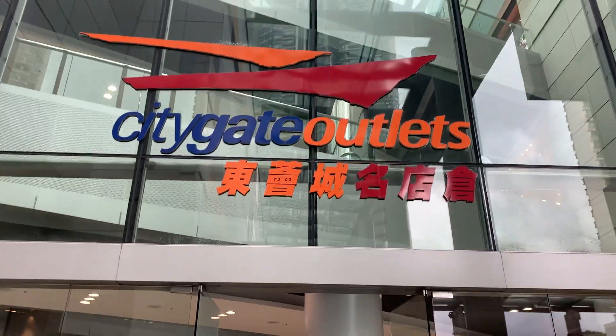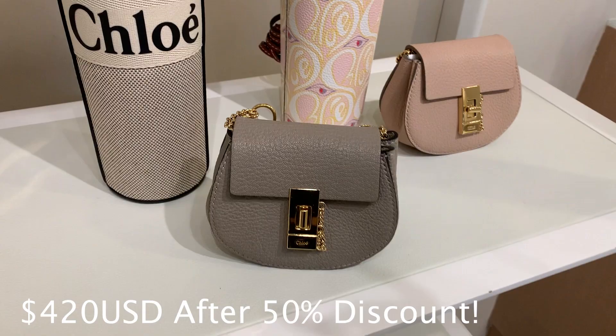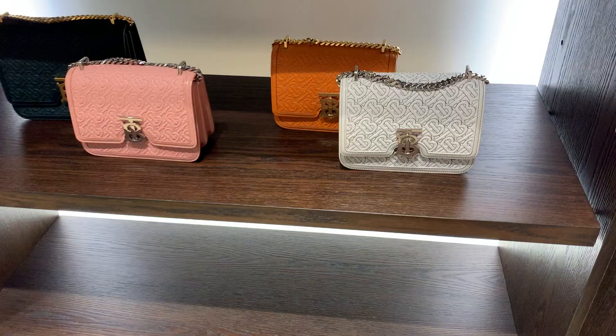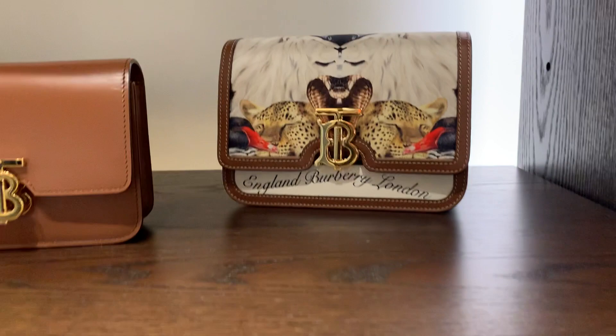This is our second time at City Gate Outlets and we have so much designer to show you. Chloe's mini bags were so cute — 420 USD after a 50% discount, which was absolutely amazing.